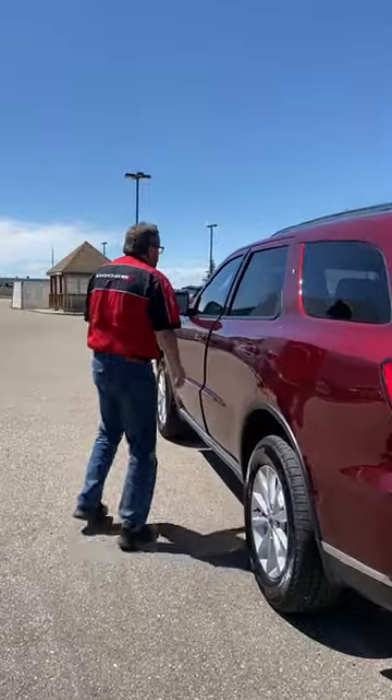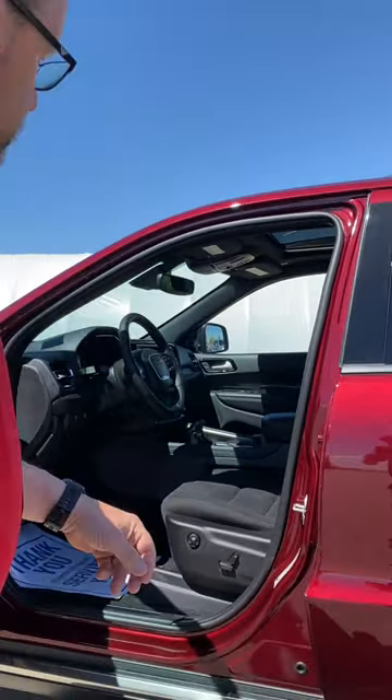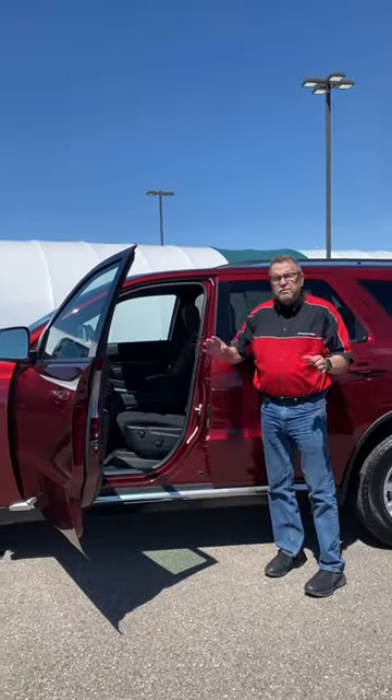Coming up front here, you do have a sunroof on this one, a power seat on the driver's side, heated front seats, heated steering wheel, and a tilt and telescopic steering wheel. It's also got adaptive cruise control.